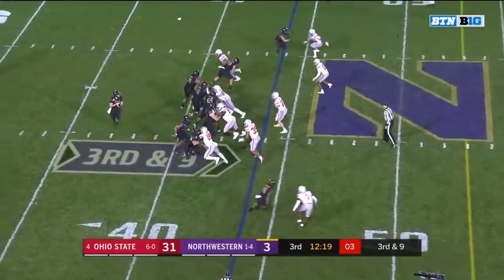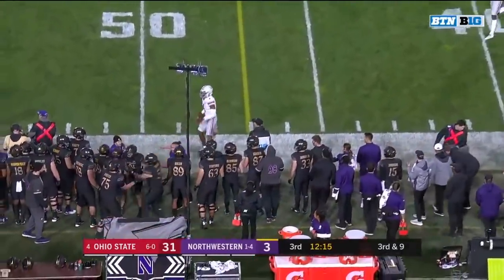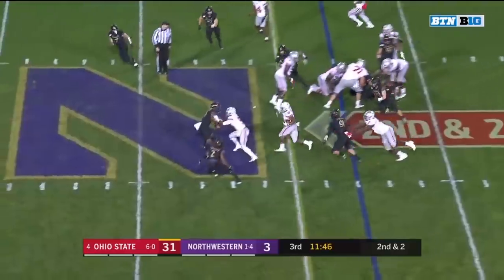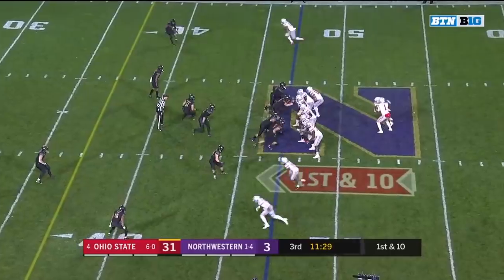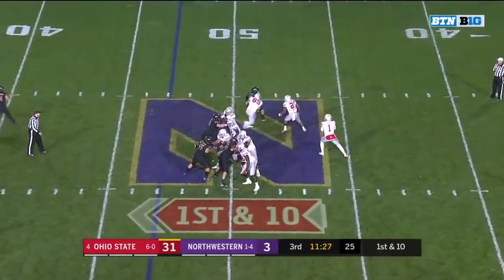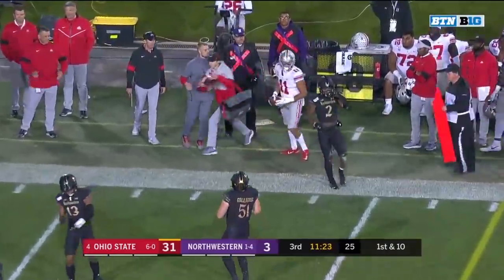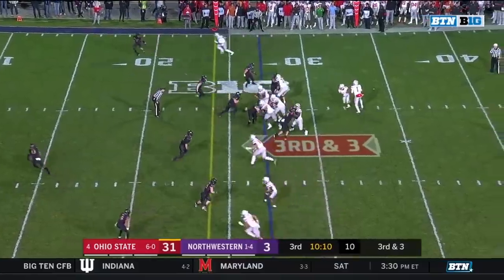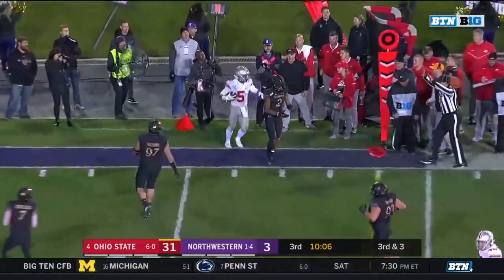Smith throwing sideline incomplete. Those four have separated themselves, to me, from everybody in college football. Big hole, and Dobbins sticks his shoulder down and gets a little bit more. Chase Young being the best pass rusher in college football too. He anticipates the break on the route from Mack, hitting him on back-to-back completions for another first down. Third down and short for the Buckeyes — back outside they go, and Garrett Wilson has enough for a first down, easily moving the chains.